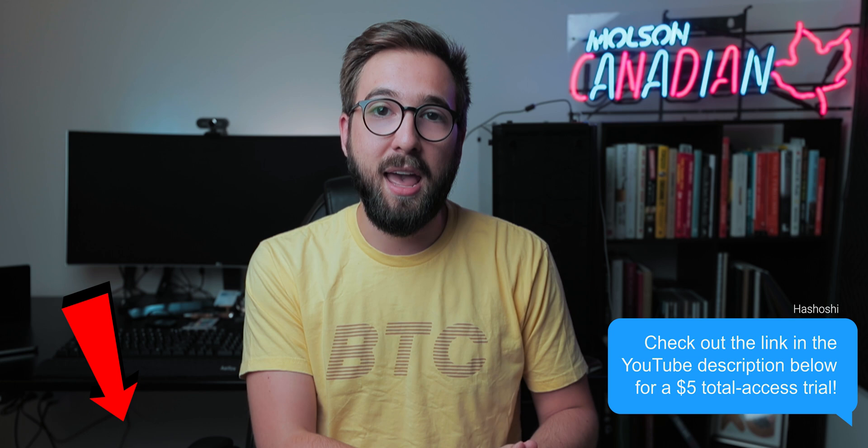If you're interested in checking out Ivan on Tech Academy, you can find the link in the description below and in the pinned comment — that'll take you to the landing page where you can get that $5 first-month promotion and get started learning. I'm here for any questions you have, whether about smart contracts, which courses to start with, or anything else. Leave them in the comments below and I will get to them as quickly as I possibly can.